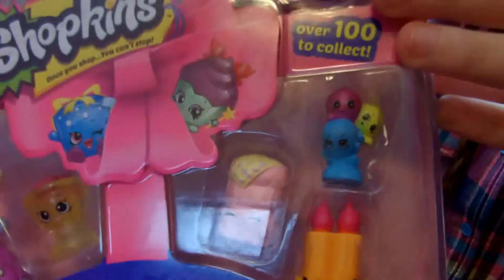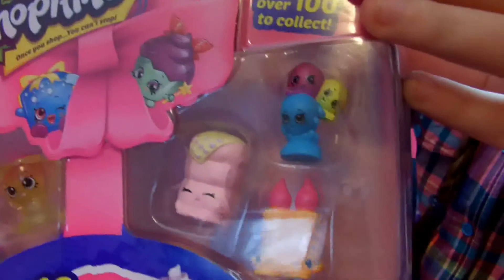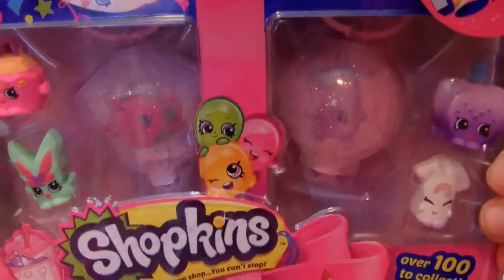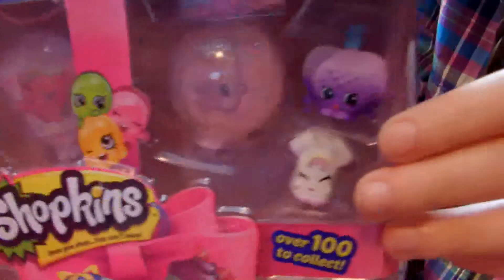Sorry for the glare — there's a window behind me. There are those ones, and those ones. I really like the pancake, he's really cute. And up here we have these two. Here in Season 7 we get lanterns in the big packs, and we also have these two. And in the back of the package...